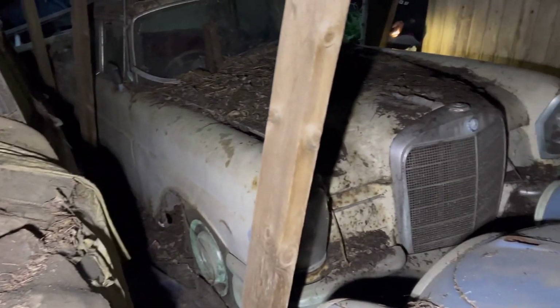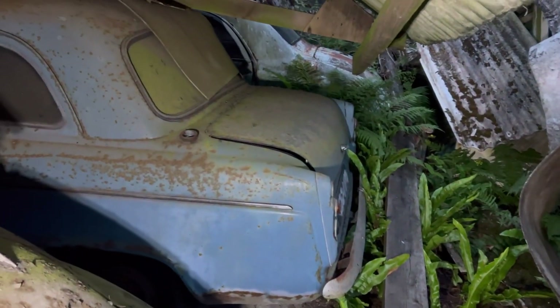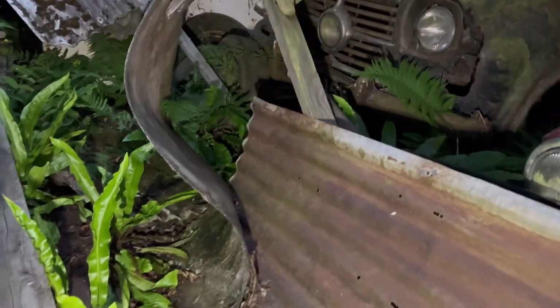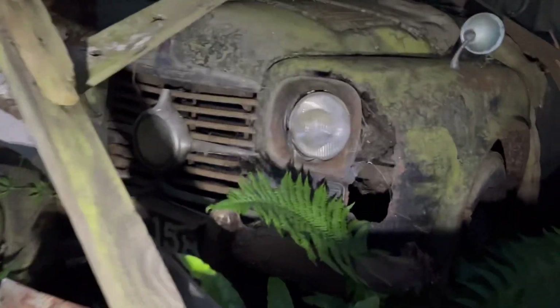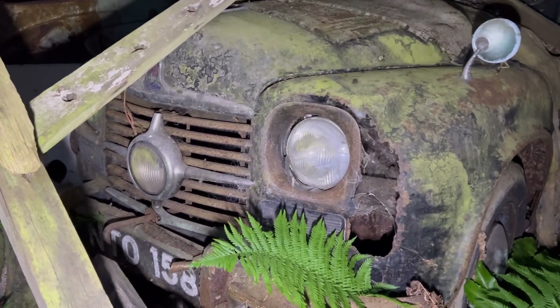Mercedes there. Absolutely crazy this one guys. Got an old one of them old vans - can never remember the name. Some proper old classics. If anyone's wondering where the old classics are in the UK, some of them are probably here. Got an old car there as well with an old light in the middle. Different.